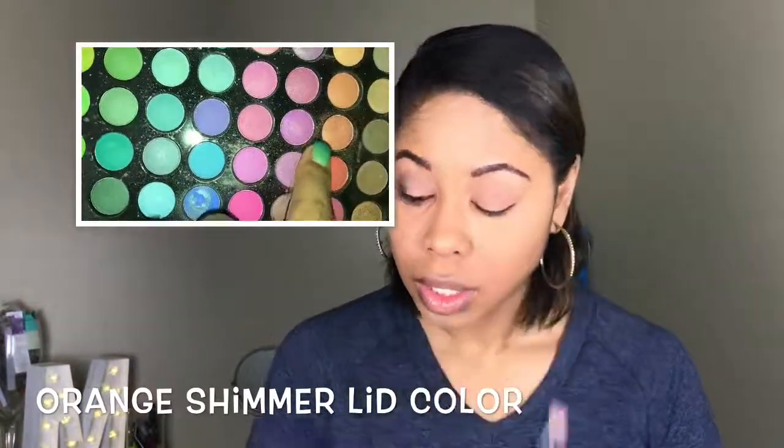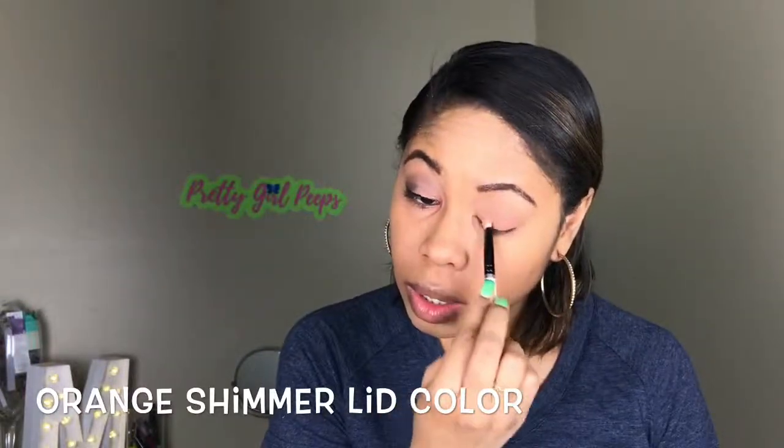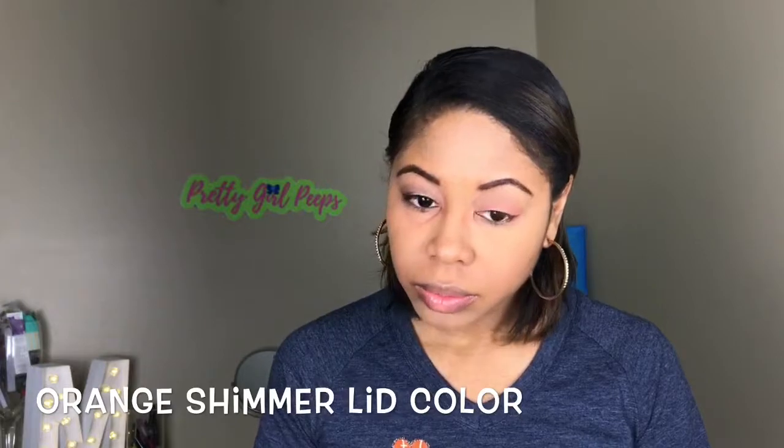Next I went into a shimmery orange color and decided to use this as my lid color. Since the Tigers are blue and orange, I chose the shimmery version because it had a little bit more pigment. I definitely wanted the orange to show, even though I wanted it to be subtle. Then I just blended the crease out.